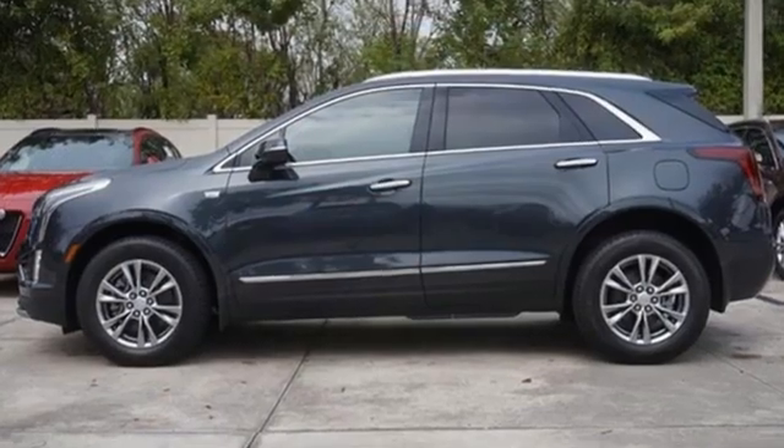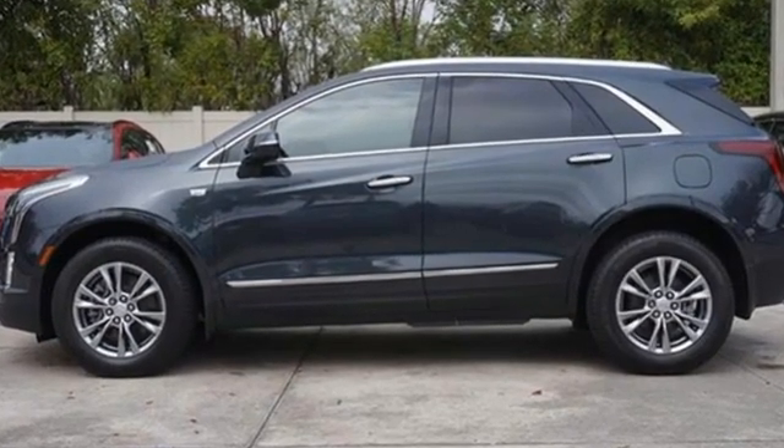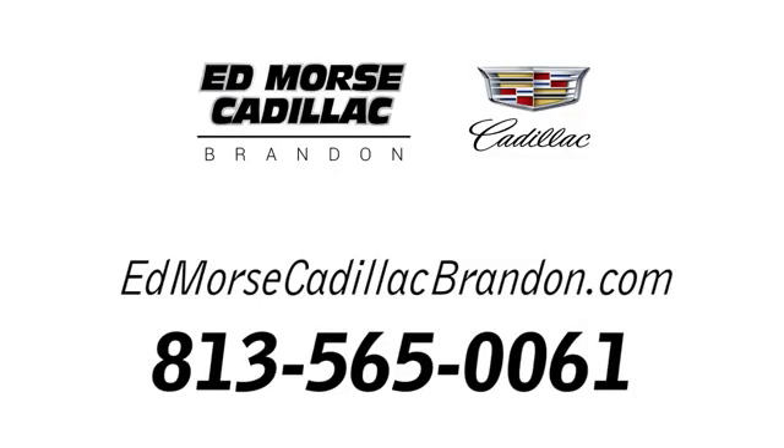Cadillac, second to none. The time is now. See it for yourself today. Call us today at 813-565-0061.